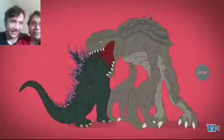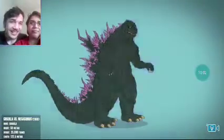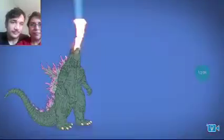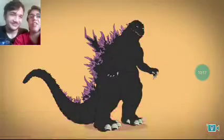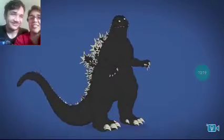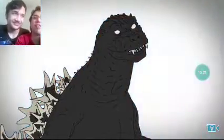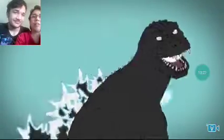Godzilla vs. Megaguirus: he's lighter, with a longer neck and smaller mouth. He defeats a giant flying insect and is then sent into a black hole. In Giant Monsters All-Out Attack, Godzilla is formed by the ghosts of his victims — ghosts?! His Godzilla is mutilated by a drill — his eyeball?!